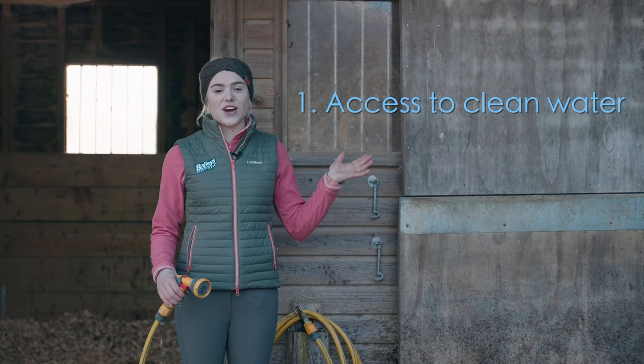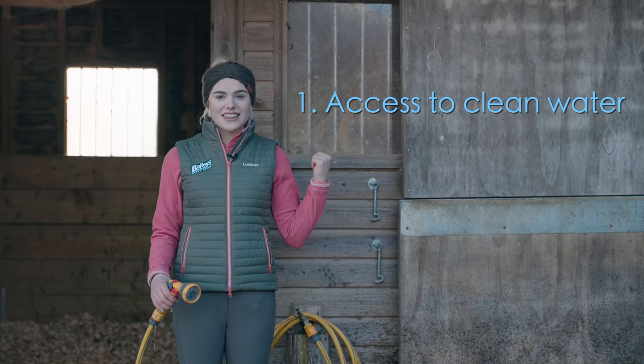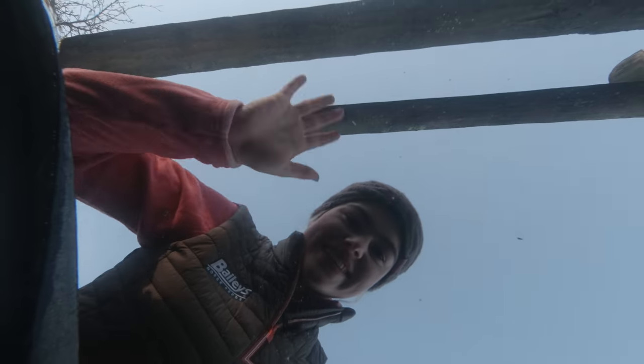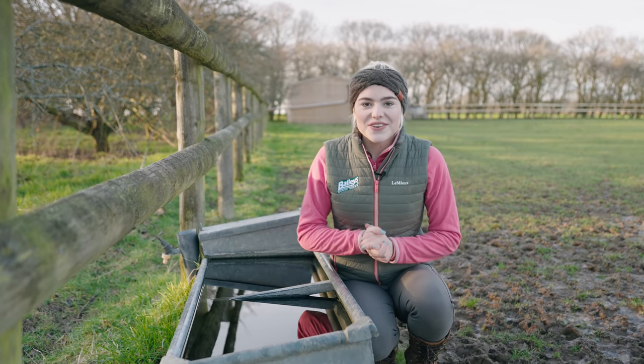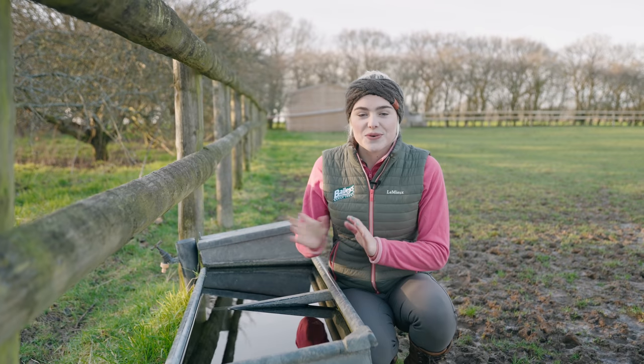When it comes to the rules of feeding, there are three main things you need to do. Number one is access to clean water. At all times your horse should have access to clean water, whether it's in their stable or out in the field. This is also really important when you're feeding — they always need to have water available. It's also really important to check your water troughs, especially in winter when they can get frozen, and in summer when they get very dirty.